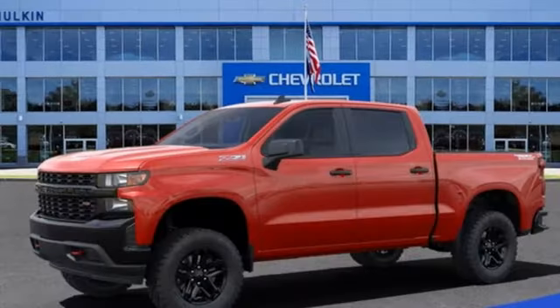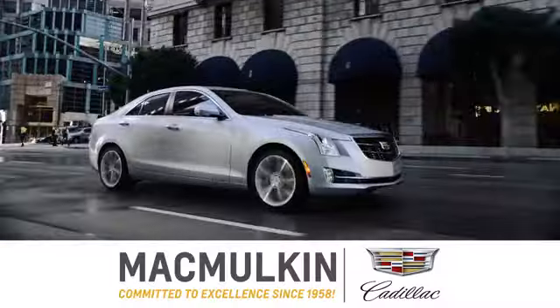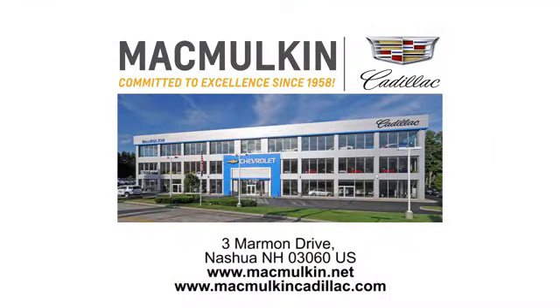If you've been waiting for the perfect time for a test drive, the time is now. Experience it today. Call, click, or stop into McMulkin Cadillac today. We've been committed to excellence since 1958.